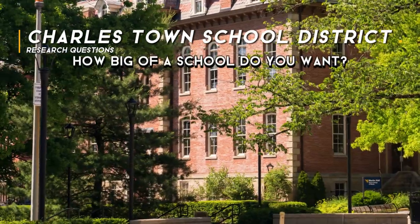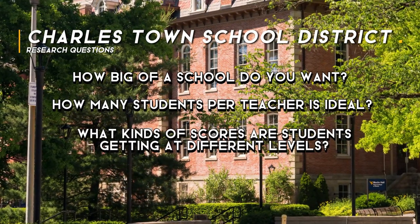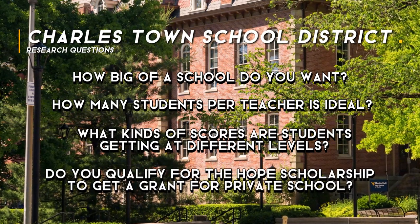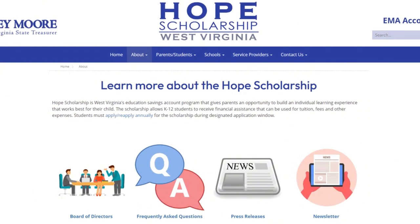As a former teacher of seven years, experiences between different schools and different children can really vary family to family. Finding the right fit requires asking a lot of questions: How big of a school do you want? How many students per teacher is ideal? What kinds of scores are students getting at different levels? Do you qualify for the Hope Scholarship to get a grant for private school? The Hope Scholarship is a unique program for West Virginia residents who want to opt out of the public school system. Students kindergarten and up can qualify, but there are requirements including the number of days a child needs to be in a West Virginia public school before they're eligible.